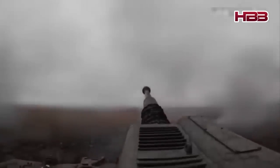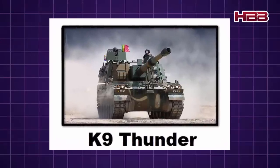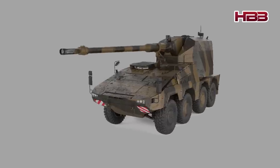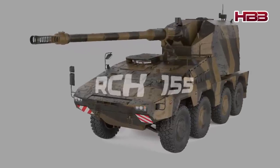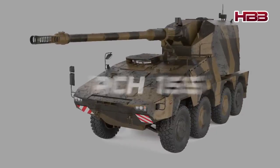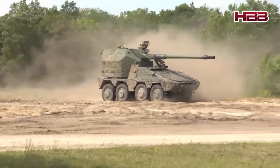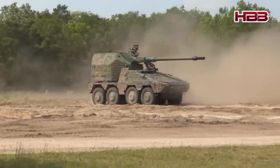After considering many options, such as the South Korean K-9 Thunder, the French Caesar and the Swedish Archer, Britain ultimately chose the German-made RCH-155. What made the RCH-155 stand out? Let's follow its story.